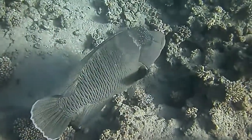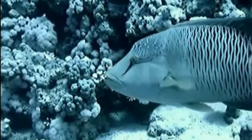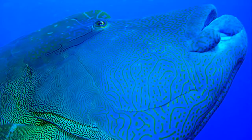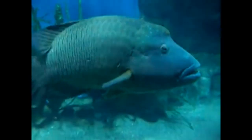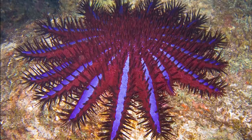Napoleon fish are active during the day. They flap their pectoral fins to swim, and typically hide in reef caves or under coral ledges at night. They have thick lips and tough teeth, and feed on a variety of reef fish and marine invertebrates. They can even eat toxic prey like boxfish and crown of thorns starfish.